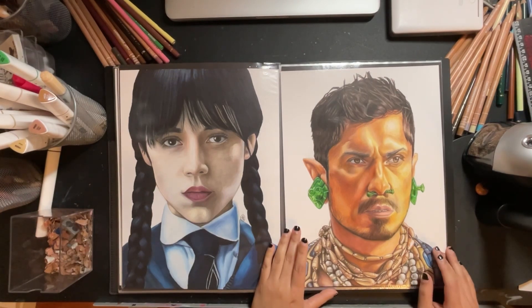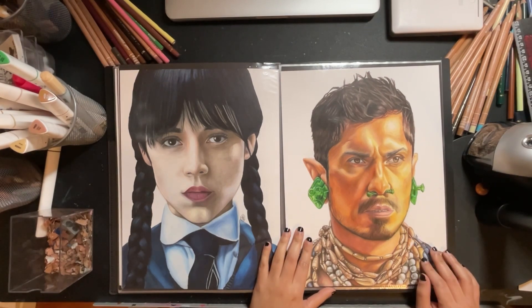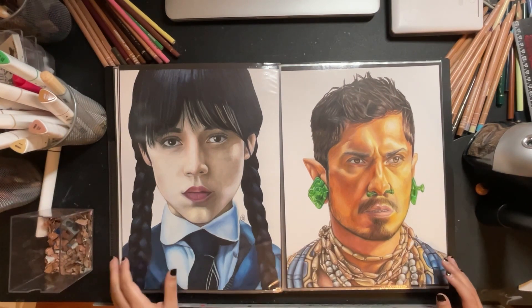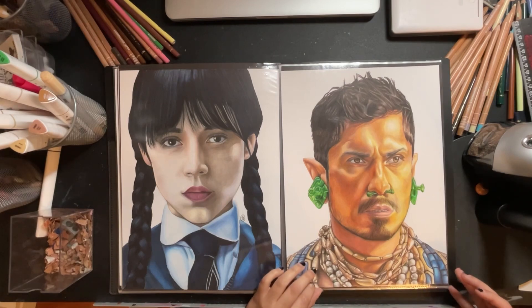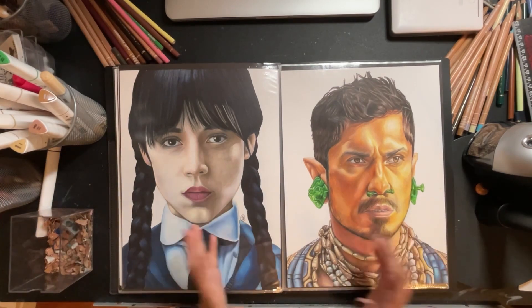And Namor from the Black Panther movie. This is actually my most recent drawing that I completed this past weekend, so it kind of counts as 2023. I was able to fit all of these drawings into this portfolio, and I have to buy myself a new portfolio for this year.